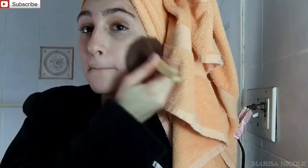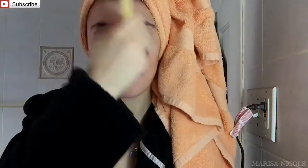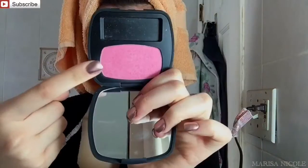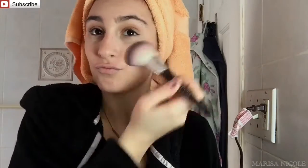Now I'm just using my CoverGirl Ready, Set, Gorgeous Foundation Powder in the shade 105 to 110 just to set everything in place. And then I'm going to be going in with my Bare Minerals Blush in the shade Faux Pas just to add a little extra color to our skin and to look a little bit more alive.